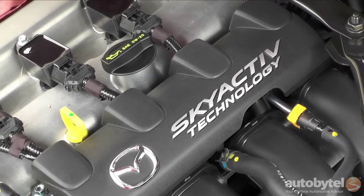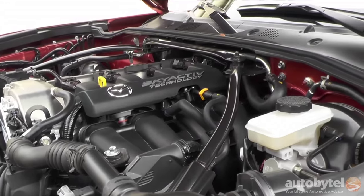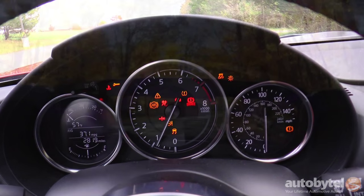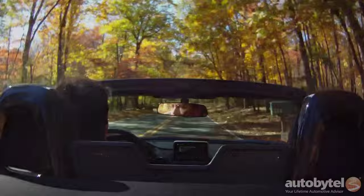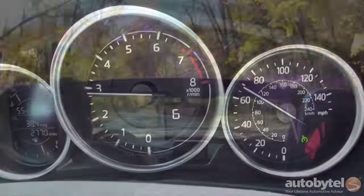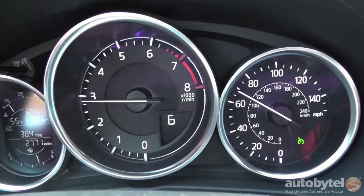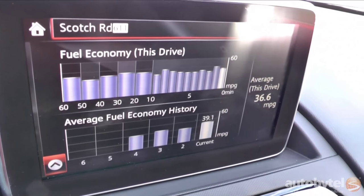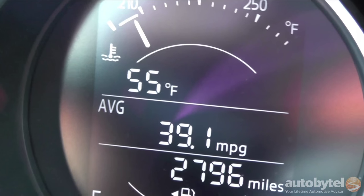The two-liter Skyactiv-4 puts out 155 horsepower and 148 foot-pounds of torque. Last year's engine put out 167 horsepower and 140 foot-pounds of torque, so the new engine delivers less horsepower but a bit more torque. The redline is also down a tad from 7,200 to 6,800. Fuel efficiency is dramatically improved — the 2016 Miata is EPA rated at 27 city and 34 highway with the manual transmission, a big jump from the outgoing model's 21/28.